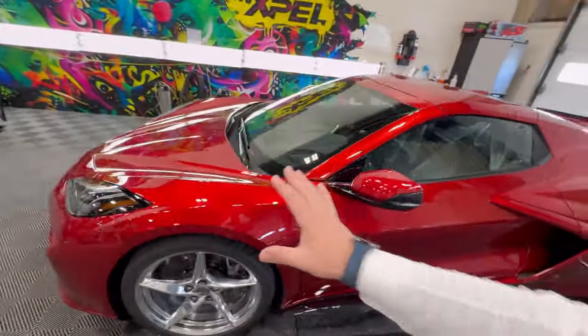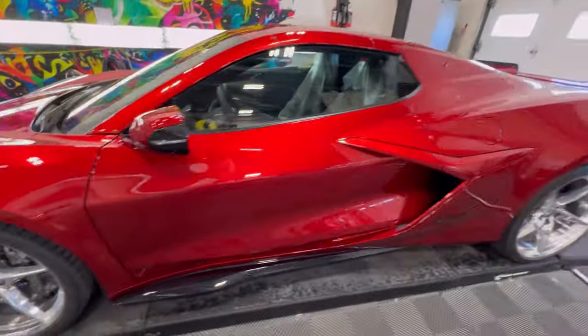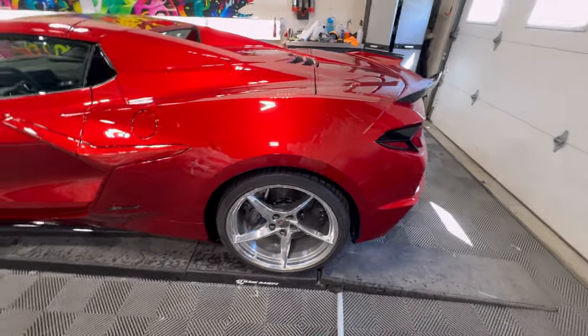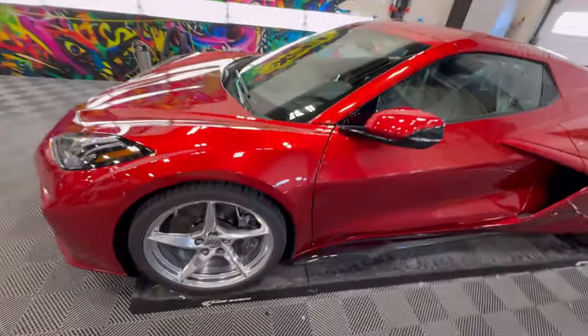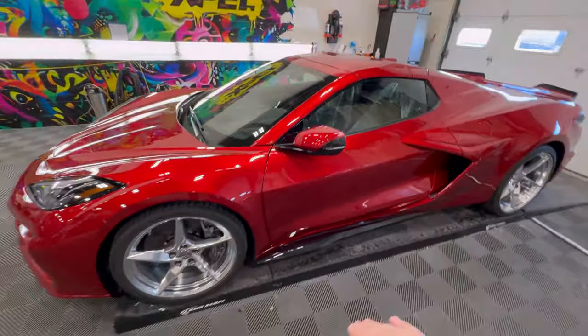We've done a PPF focused on the fact that this is a wide body, so we've done the rear components of the vehicle as well. We're also going to be doing a tire swap on here. The E-Ray comes standard with a Pilot Sport 4S. You can get a ZEK performance package which upgrades the tires and also upgrades the magnetic ride control.